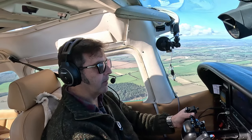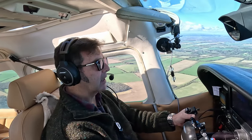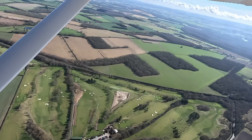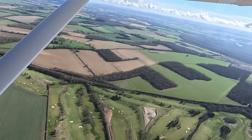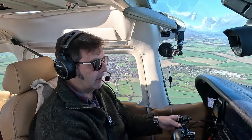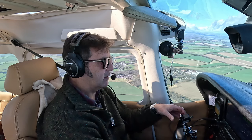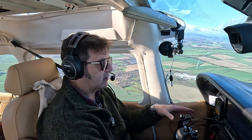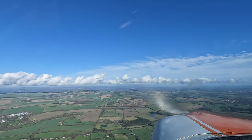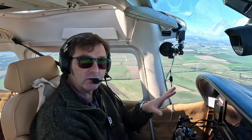We've climbed out of Popham now, still climbing through 1,700 feet, going to 2,500, and I'm on an intercept angle with our GPS course which we put into SkyDemon. We've now picked up our GPS track and levelled off at 2,500 feet. Sorting out power settings — we need to be at 22 inches manifold pressure and 2,200 RPM. We're currently at 22/24 for the climb out.